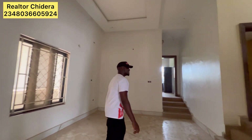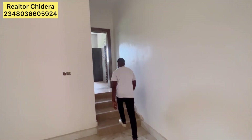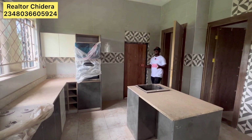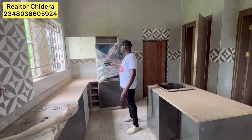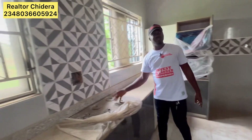Here is the dining area — it is spacious as well. Let's go to the kitchen. This is the kitchen. It's already equipped — this is the oven, the microwave, and the gas has been installed.